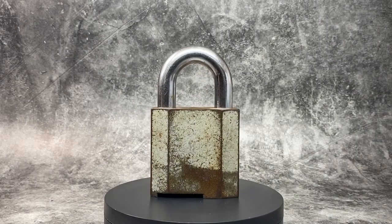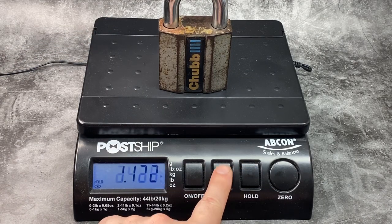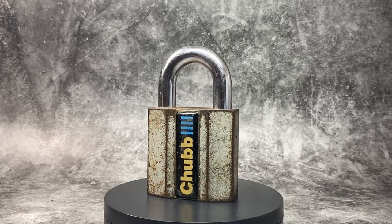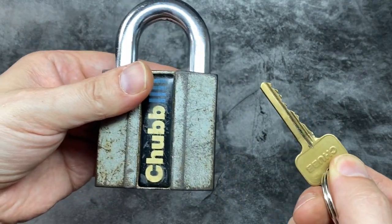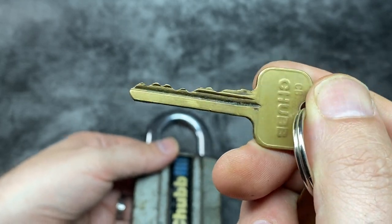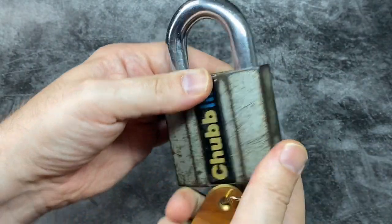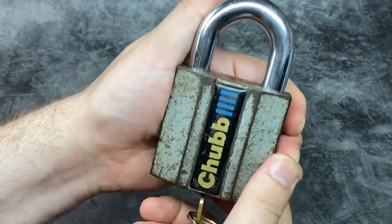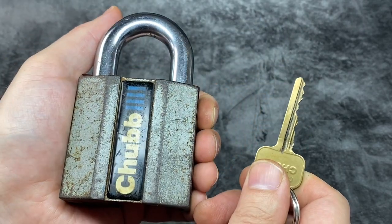Next, the Chubb Conquest at 1.12 kilograms or 2 pounds 7.52 ounces. This Conquest was made by Chubb in the UK, which was founded in 1818, and versions are also made by Union as part of Assa Abloy. This one has a six-pin core with three standard pins and three spool driver pins, and there's an even bigger closed shackle version available — I just unfortunately don't have it.